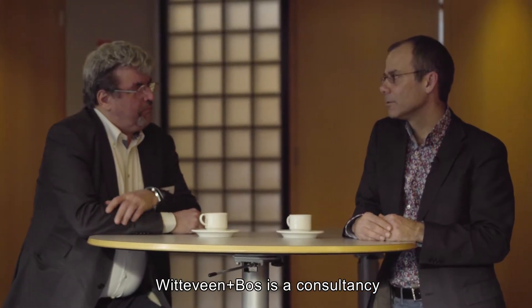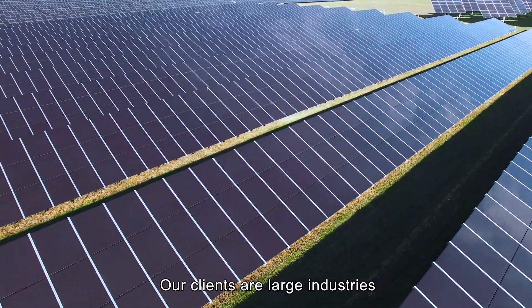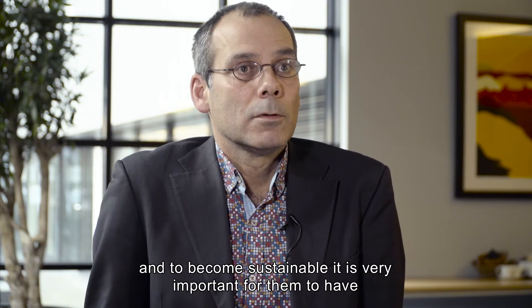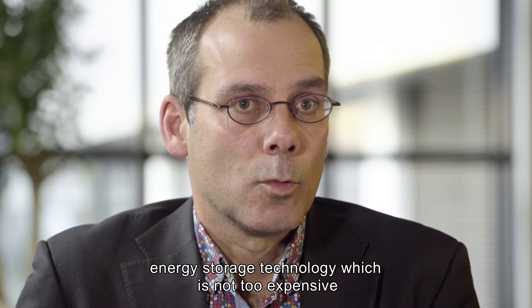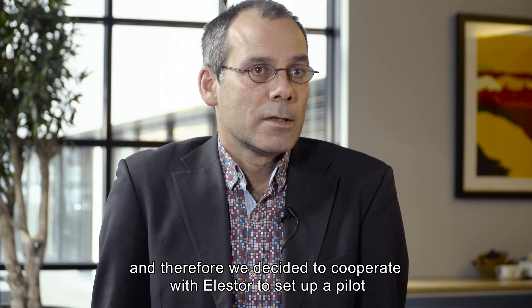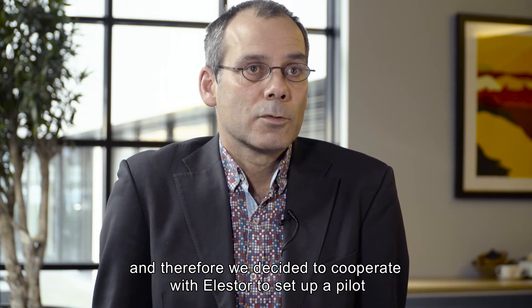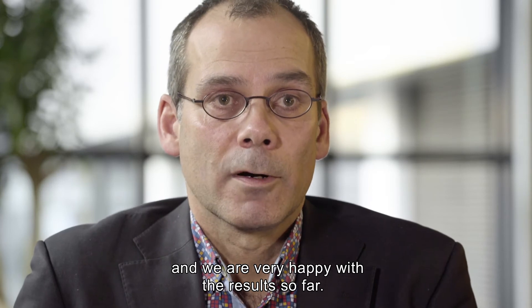Bitterven & Bos is a consultancy and engineering company who wants to contribute to a better world. Our clients are large industries and governments with large offices, and to become sustainable it's very important for them to have energy storage technology which is not too expensive. Therefore we decided to cooperate with Elastor to set up a pilot, and we are very happy with the results so far.